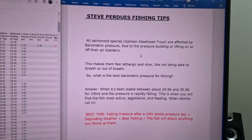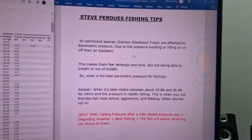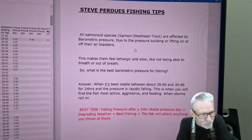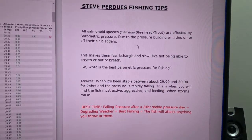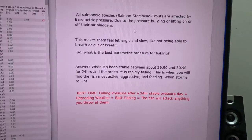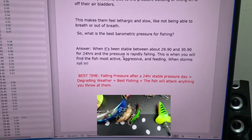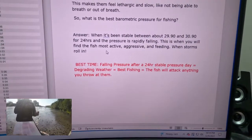All salmonoid species — salmon, trout, steelhead — are affected by barometric pressure. The pressure builds up or lifts off their air bladders, making them change their behavior. It makes them feel lethargic — like your lungs at the end of a long run, you don't feel like doing anything. The fish go to the bottom of the river and hug the lowest spot they can find, hiding behind rocks, trees, and logs where the current is weakest. They won't strike and you have to get creative — use rattling lures to annoy them into biting.